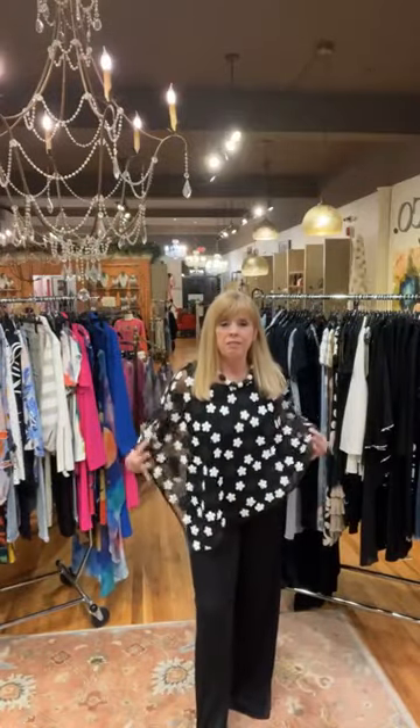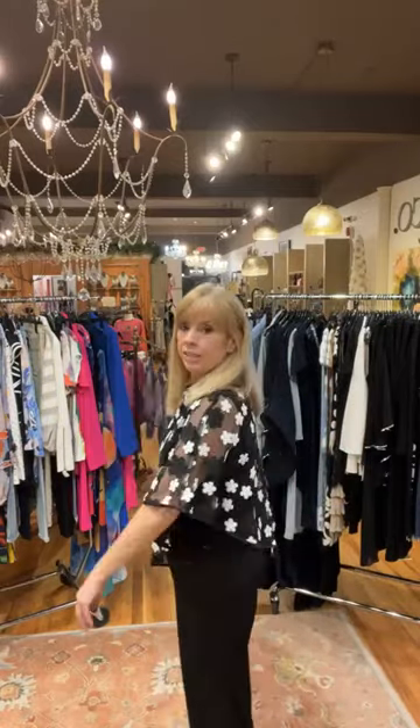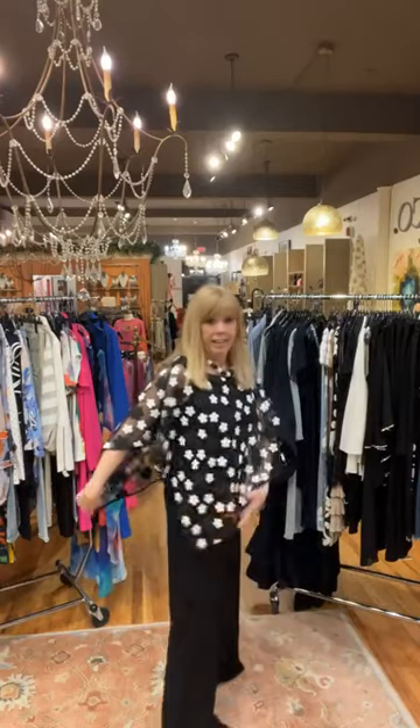Frank Lyman did it again with this phenomenal beautiful top. It's a mesh fabric with these beautiful daisy appliques — it screams spring, it screams summer. So many people are coming in needing a wedding or engagement party outfit. This top is easy — you just pull it over your head. It has angles on the side and a little tank underneath, all sewn in. Very comfortable. $245.